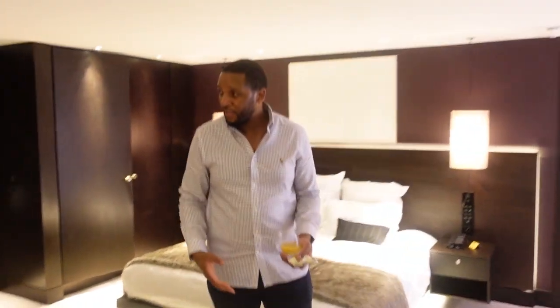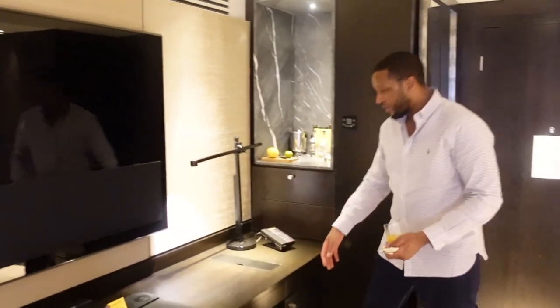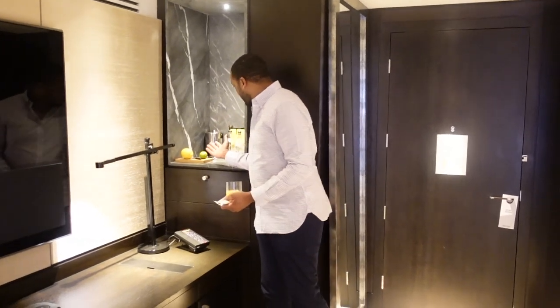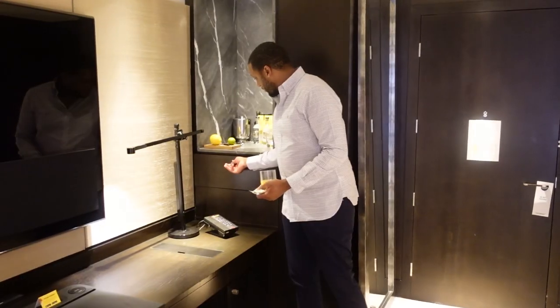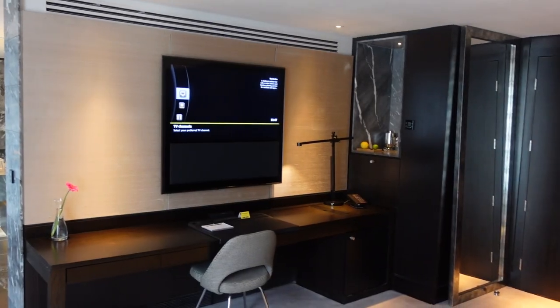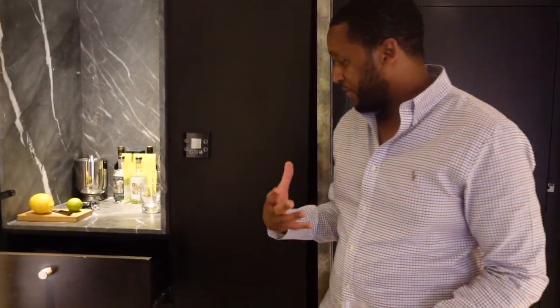Another thing I forgot to show you in the master bedroom — you've got another Bang & Olufsen TV, and another media hub with the same connectivity as the one in the living area. Over here you've got even more drinks to wet your throat and more snacks in here — same stuff as in the living room.